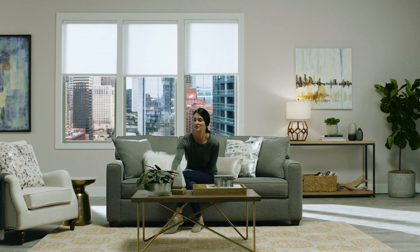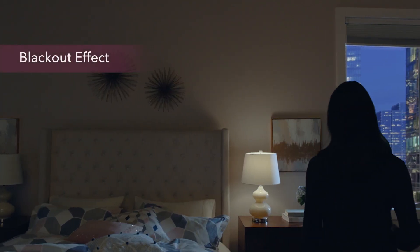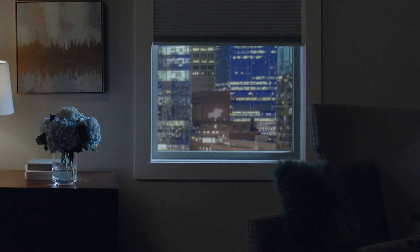Light filtering shades are designed for complete privacy while flooding your home with soft diffused sunlight. Or keep the outside light out and improve your energy efficiency with blackout shades — perfect for media rooms and bedrooms.